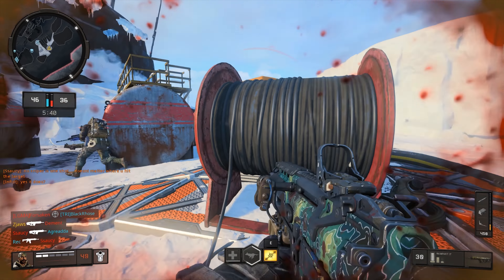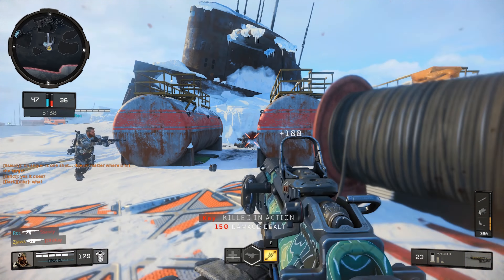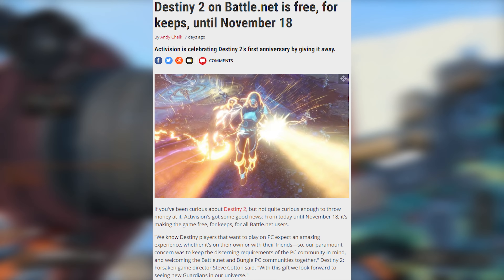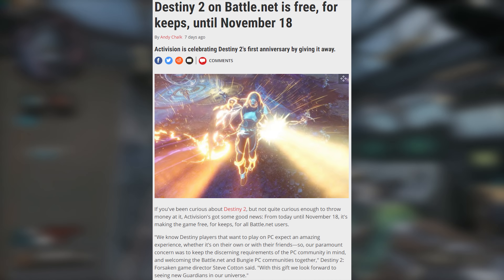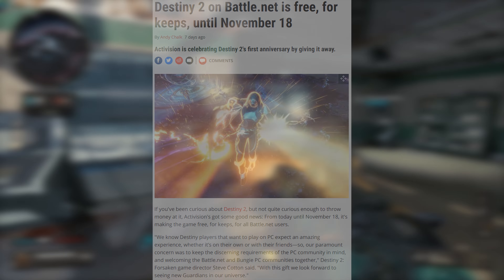Moving on to our PC gaming news for the week: Battlefield 5 is now out a day early for all of us lucky Origin Premier Access subscribers, and I'm definitely going to be checking this one out over the weekend. Battlefield 5 doesn't launch until November 20th, so this is actually a huge head start for just a few bucks a month.